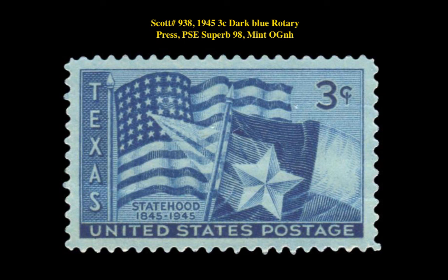The final stamp is a Scott 938 1945 3-Cent Dark Blue Rotary Press PSE Superb 98 Mint Original Gum Never Hinged. This Texas stamp is currently for sale on our Marketplace at $60.